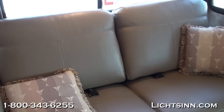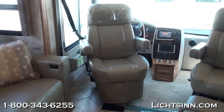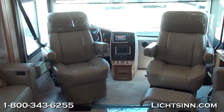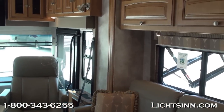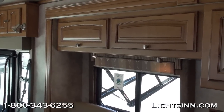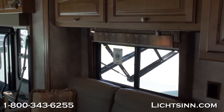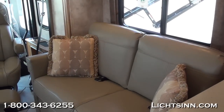The dinette and both sofas are ultra leather. We've also added ultra leather cab seats up front. Both cockpit seats rotate and swivel to become integral living components, and the passenger chair also has a kick-out footrest. We've ordered this coach in a very neutral decor called Hawthorne with glazed Vienna maple cabinetry handcrafted here in Forest City by Winnebago Industries and Carrera Designs.